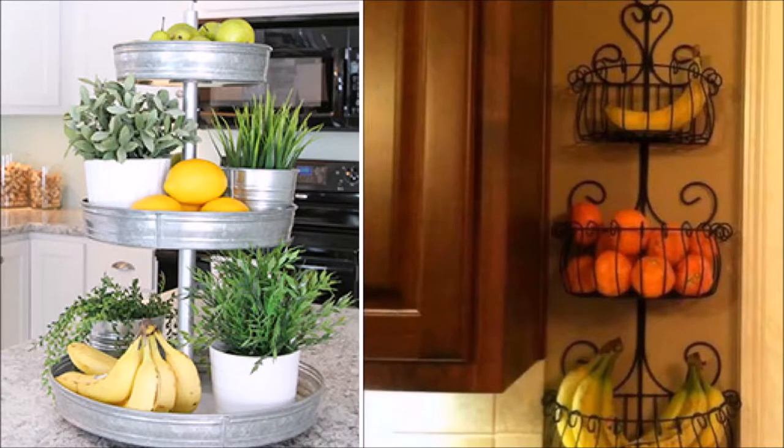Place the fresh produce like veggies and fruits in a tiered stand, which can be DIY'd from baking tins. Or use recycled planters and attach them to the wall like this.